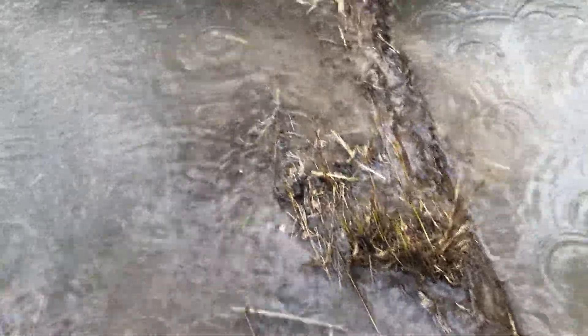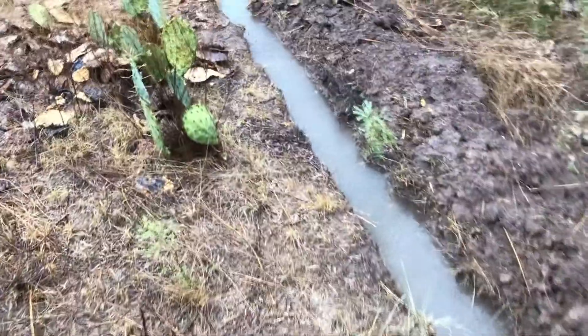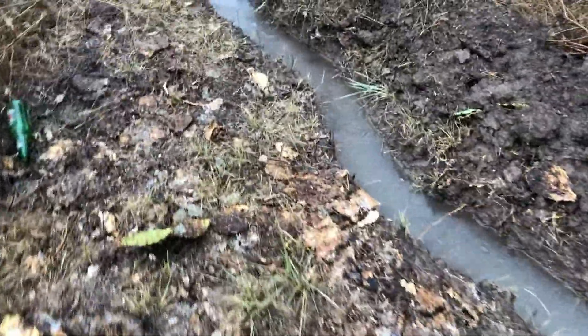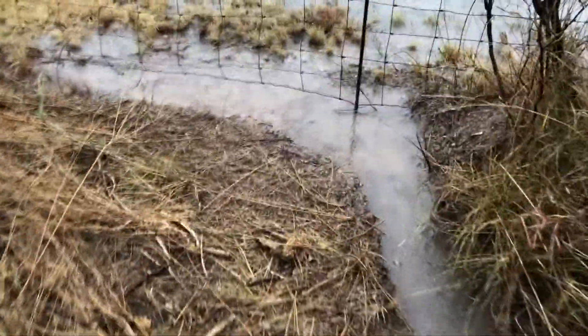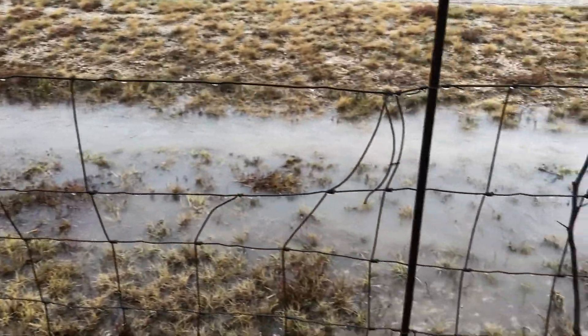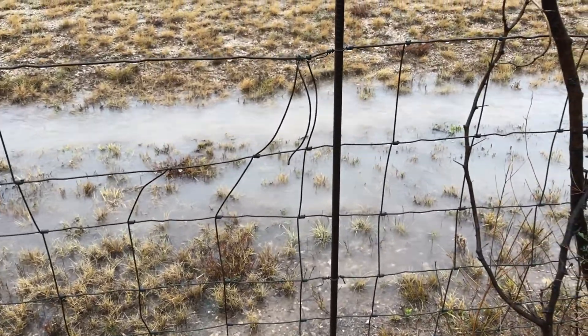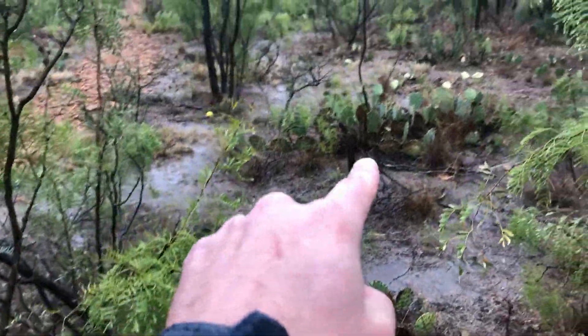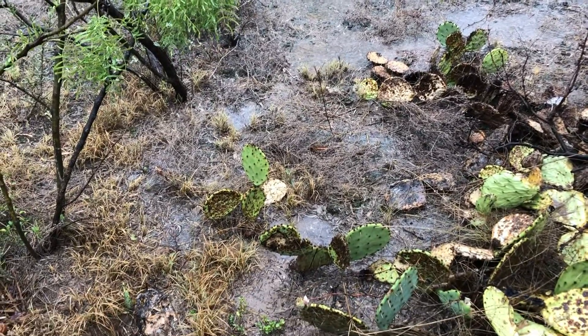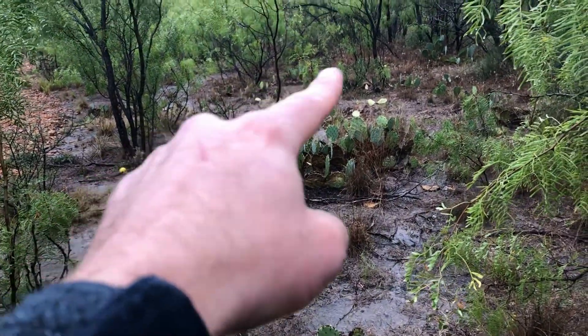Nice, I've got mud all over my phone. Yeah, this is what I wanted here. Back at the other end of the swell, I plan on taking this that direction towards my other fence, and judging by how much water is sitting right here, I think it'll collect a nice amount of water.